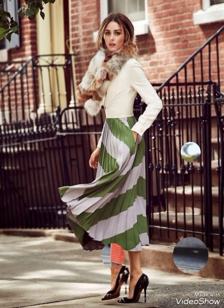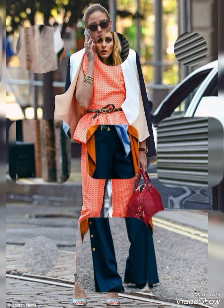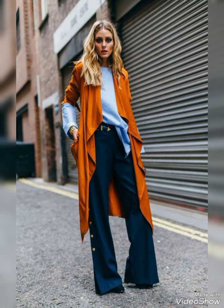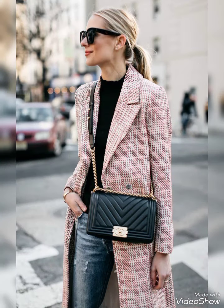For trench coat elegance, opt for a classic trench coat over a dress-length sweater and tailored trousers. Complete the look with ankle boots or stylish loafers. For a puffer jacket look, embrace warmth with a trendy puffer jacket.